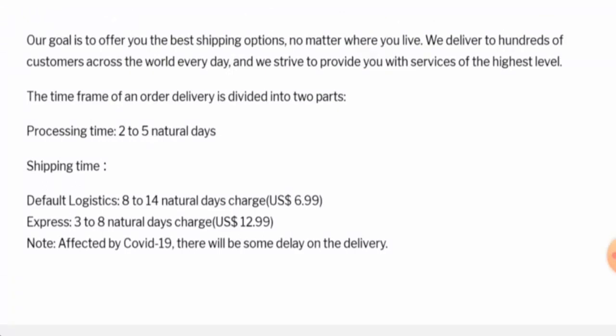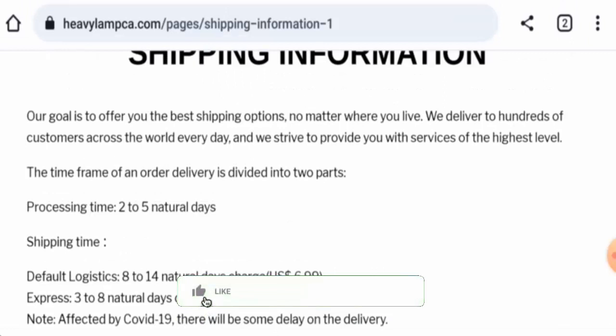Before going further, it is requested from you all to like, share, and subscribe to our channel, and also please do share your viewpoints in the comment section. So we will now discuss about the legitimacy factors, with the help of which you can judge whether this website is a legit or a scam site.